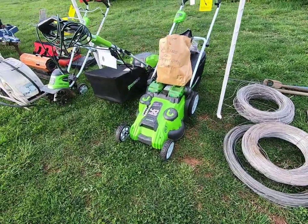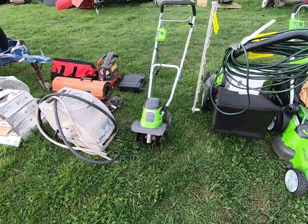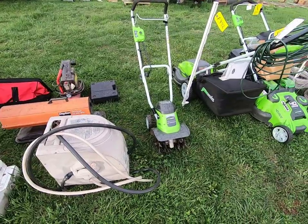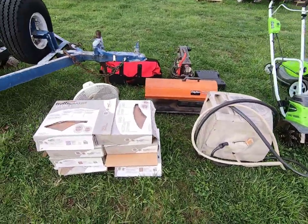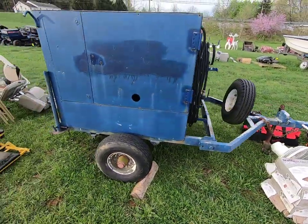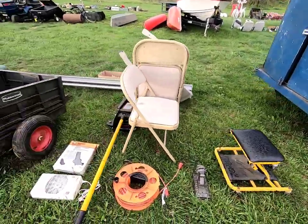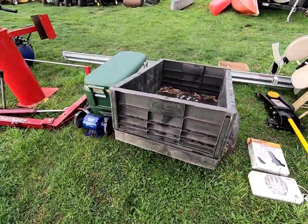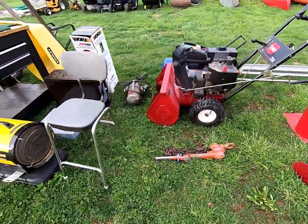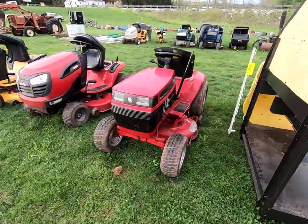We have a Greenworks electric power cultivator — those are nice, works pretty well. There's some ceramic tile flooring, a little Rubbermaid cart, another snowblower, a workbench, and some lawnmowers.